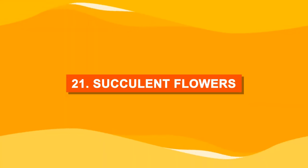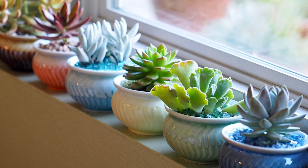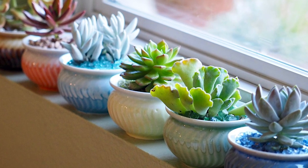Number twenty-one: succulent flowers. Succulents can be an option as well for your indoor windowsill flower garden.